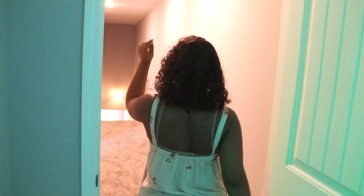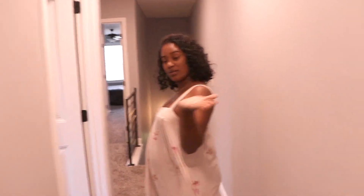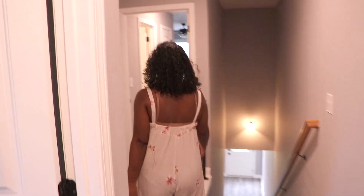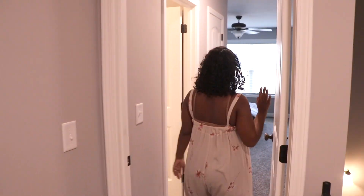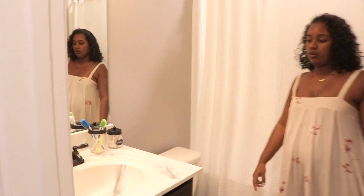Next we're going to walk down the hall to the master, which is right in here. I love this hallway leading into the master — it's one of my favorite parts about the master bedroom. And here we have our bathroom.